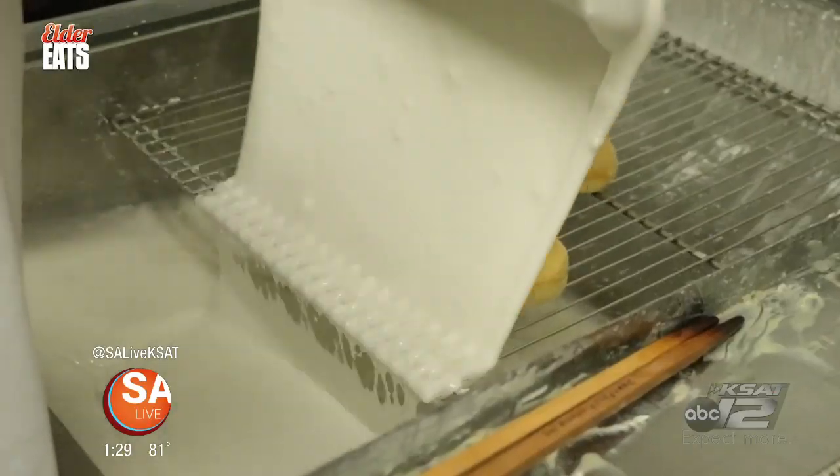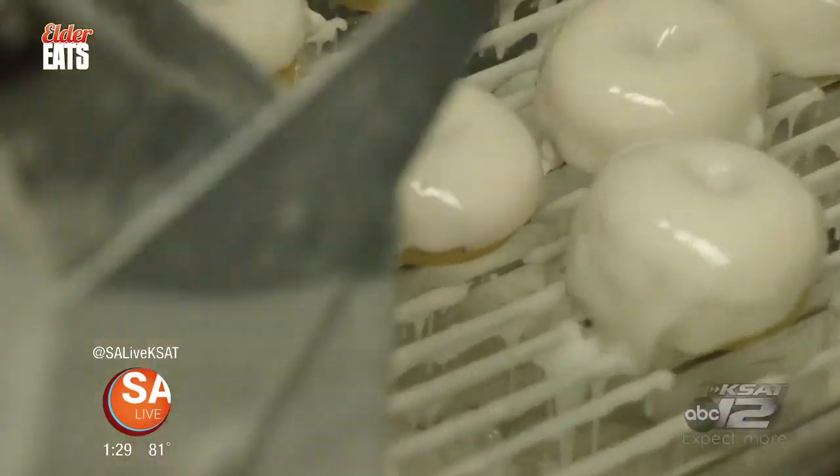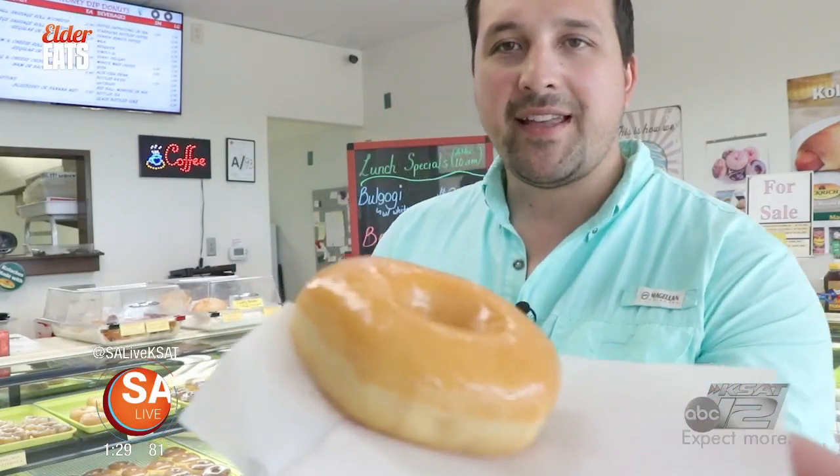When we first went into business, we had never heard of a honey-dipped donut. Turns out that's actually a northern thing that they call glaze, but we decided, hey, let's have a little fun. So we started dipping the donuts in pure honey. When you come in here, you can also get donuts covered in Texas honey — local honey on your donut as well. And I'm going to give it a try. It smells like honey. Here we go.